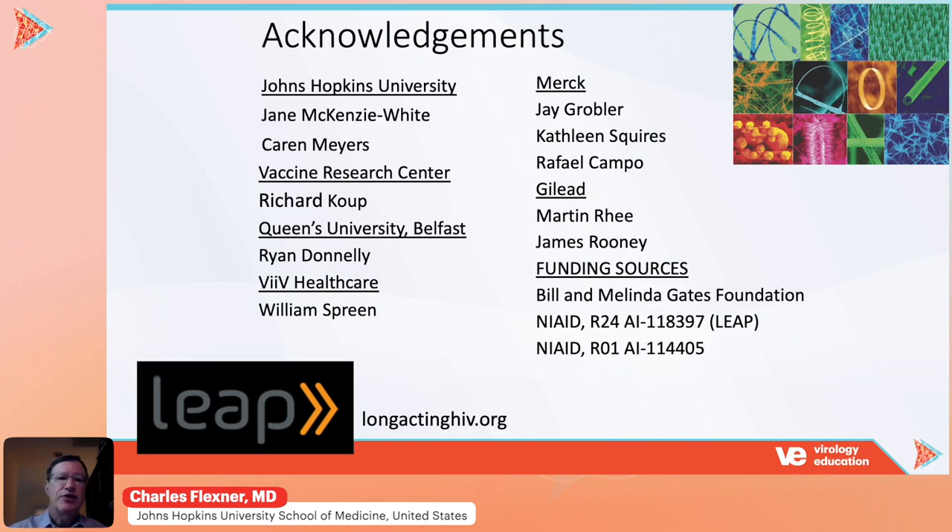I would like to thank those who shared materials I presented today, some of which is unpublished. I also refer you to the Long-Acting Extended Release Antiretroviral Research Resource Program website, longactinghiv.org, which has a wealth of information about what's happening in this field. Thank you.